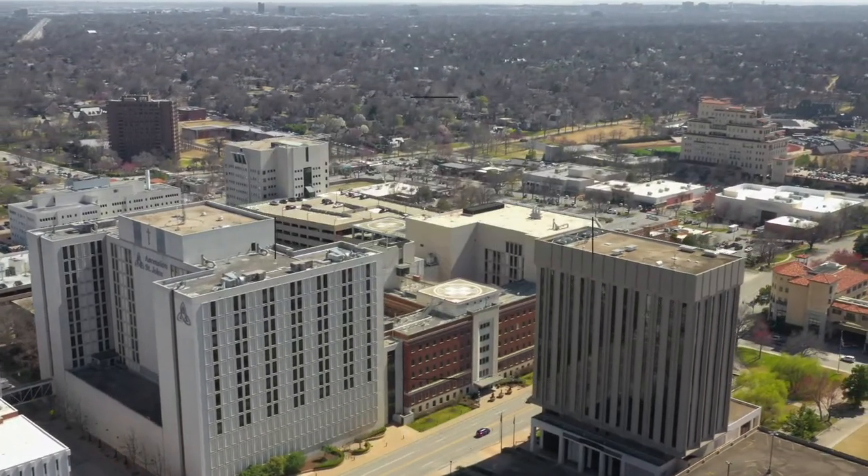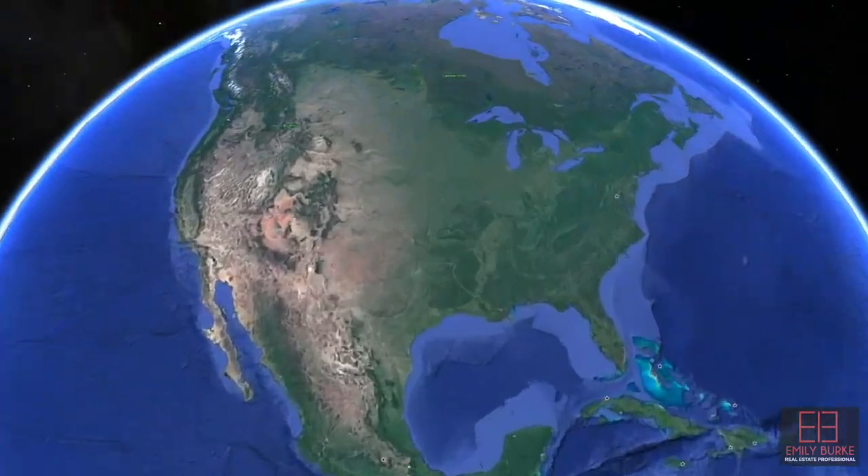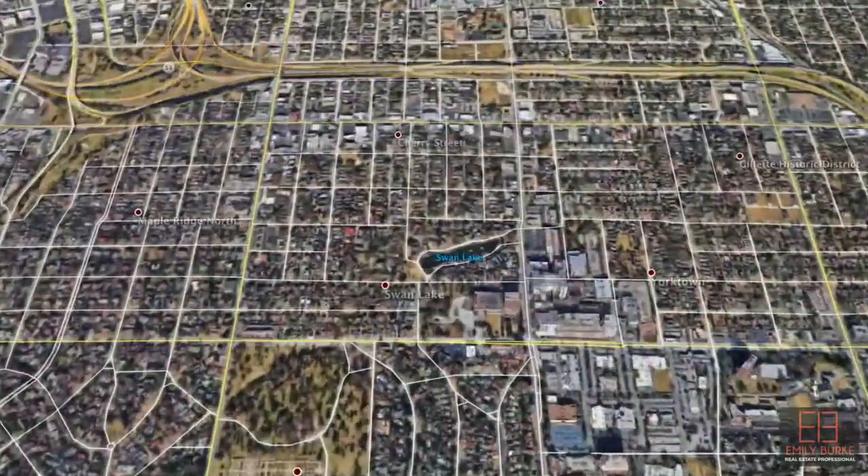Hello and welcome to Tulsa, Oklahoma. I'm Emily Burke, a real estate professional, born and raised right here in Midtown Tulsa. And today we're going to look at a really fun and historic area of Midtown, specifically two neighborhoods known as Swan Lake and Cherry Street.